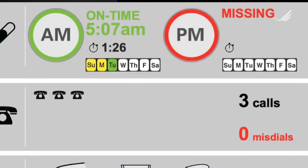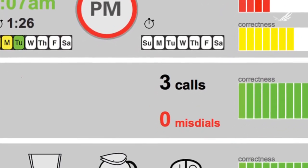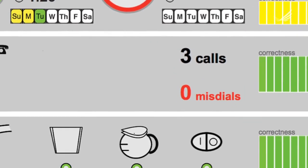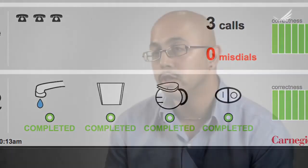The most significant behavior change we saw in the seniors that had our displays is that they took their medicines more regularly. We saw that they made fewer missed dials when making phone calls, and they were more attentive to the coffee-making task. We've demonstrated that sensors can be used to really perform assessment over a long-term, large-scale number of people. That means we don't have to just limit this technology to elders — it can really be applied to any vulnerable population that we want to monitor.